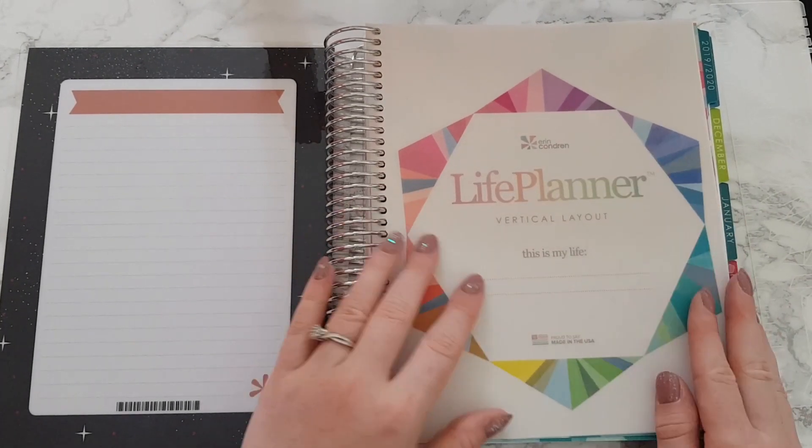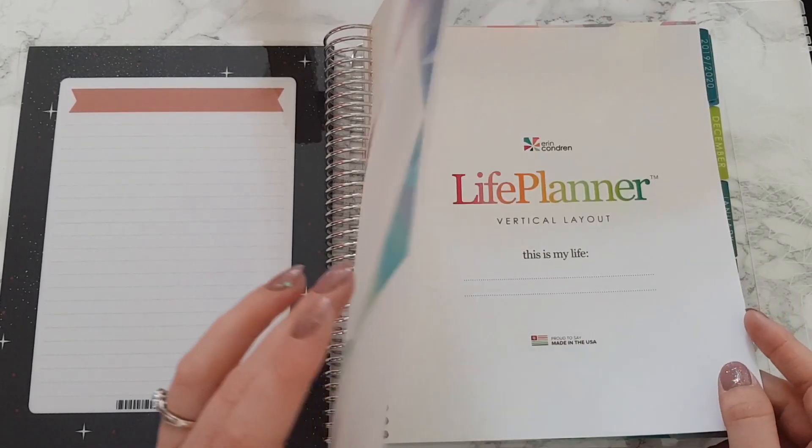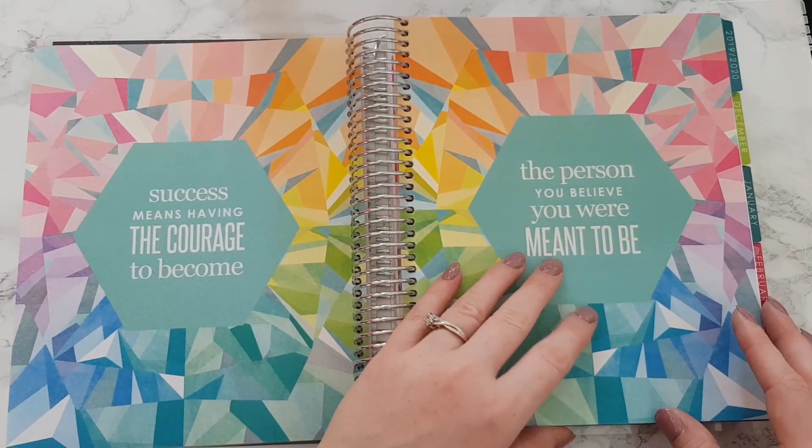We've got compliment cards: 'the comeback is always stronger than the setback,' 'challenges are what make life interesting,' and 'passion and purpose give you progress.' I love these. Now let's get into the planner. Last time I chose the neutral, this time I've chosen the color — just wanted to see what the difference would be like.